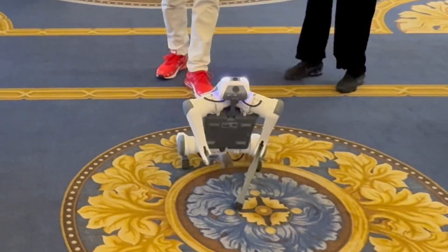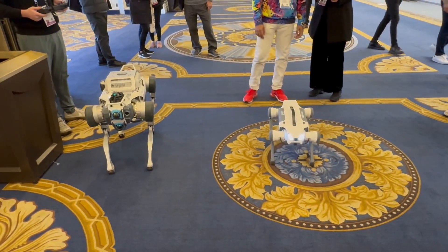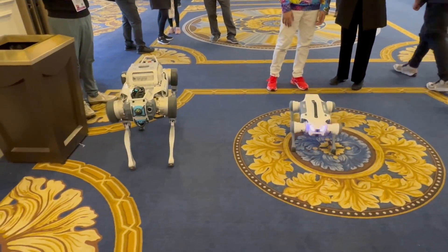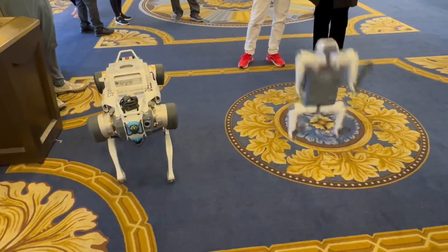I love how sleek it is — it's very thin. The design is really impressive. And is it modular? Can you add attachments to it? Yes, of course. Even for the small one we have a payload capacity of about seven kilograms.